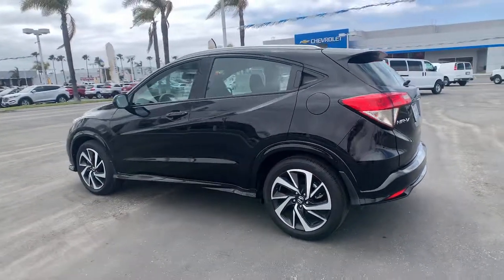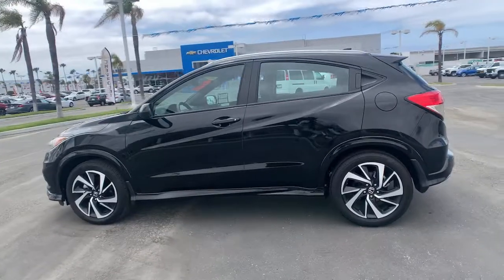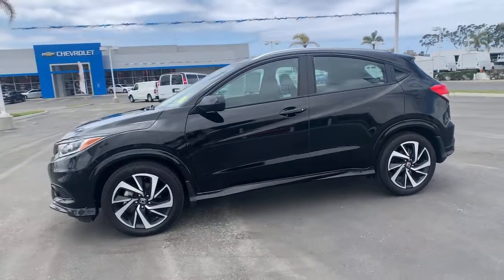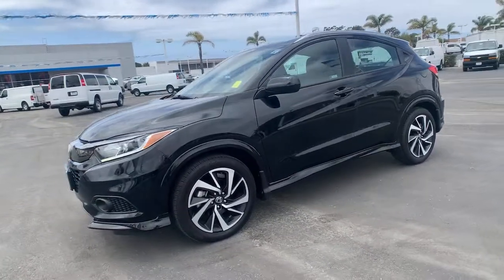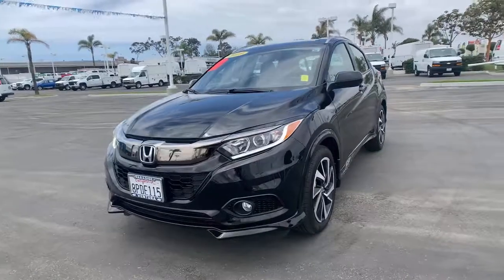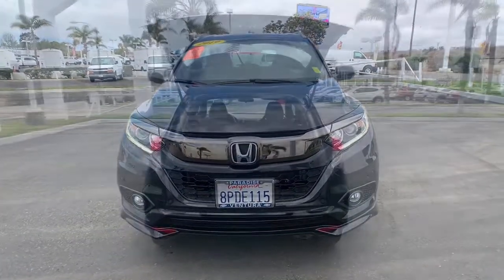These are just some of the great options this vehicle comes with: keyless entry, backup camera, fog lamps, Bluetooth connection, steering wheel audio controls, aluminum wheels, stability control, rear spoiler, leather steering wheel, and pass-through rear seat.